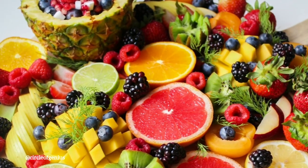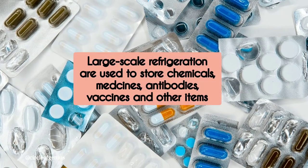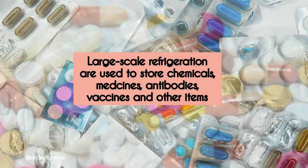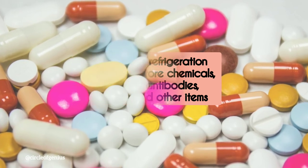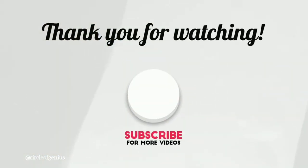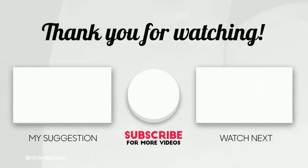Household refrigerators are not our only source of refrigeration. In the chemical and pharmaceutical industries, large-scale refrigeration units are used to store chemicals, medicines, antibodies, vaccines, and other items. I hope you liked this video. If you found it useful, hit the like button and subscribe to the channel Circle of Genius. Thanks for watching — see you in the next video. Take care.